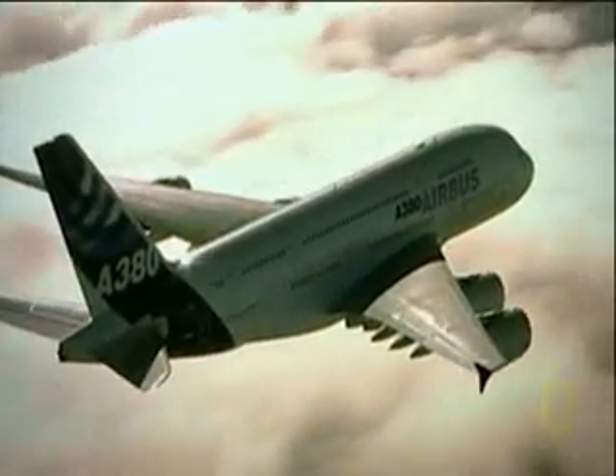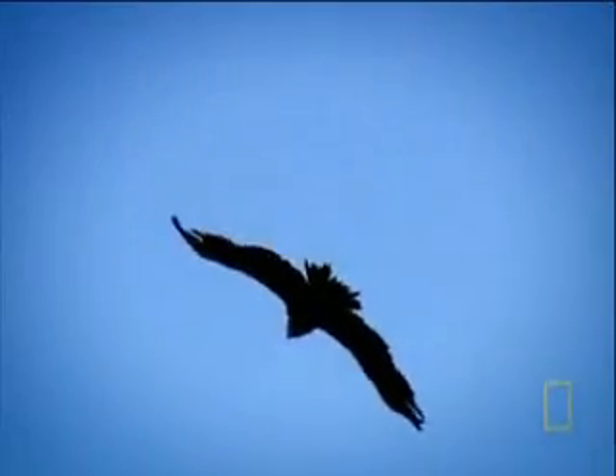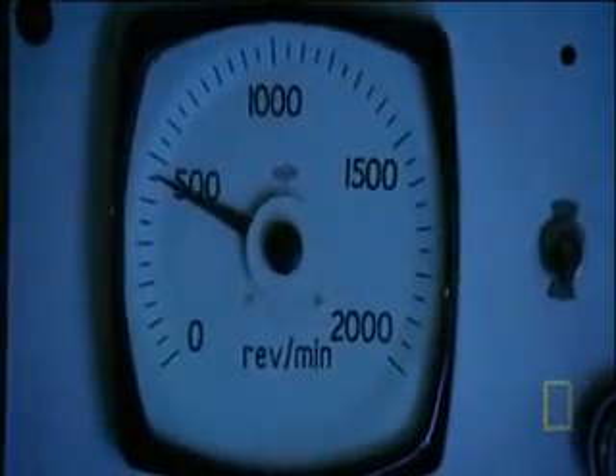There's a hidden connection between the wings of the world's biggest airliner and the wings of an eagle. In wind tunnel tests, engineer Peter Barrington showed me how airliner wings suffer from spiraling vortices at the wingtips. Now we plan to solve the problem. This modification, inspired by an eagle's wingtip feathers, is called a winglet.